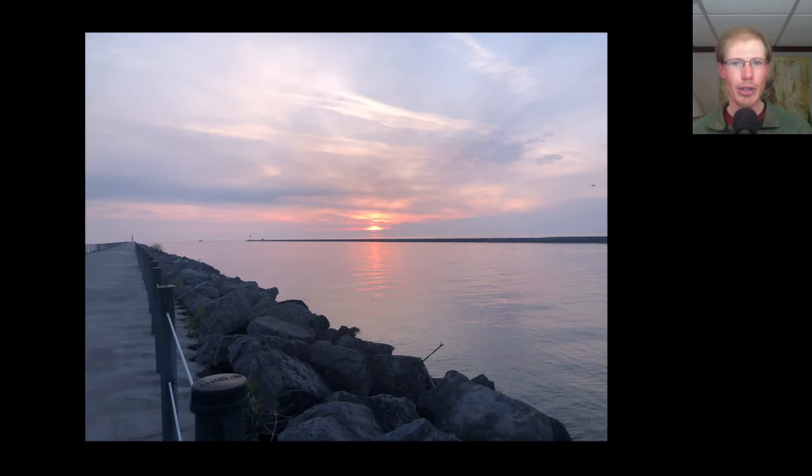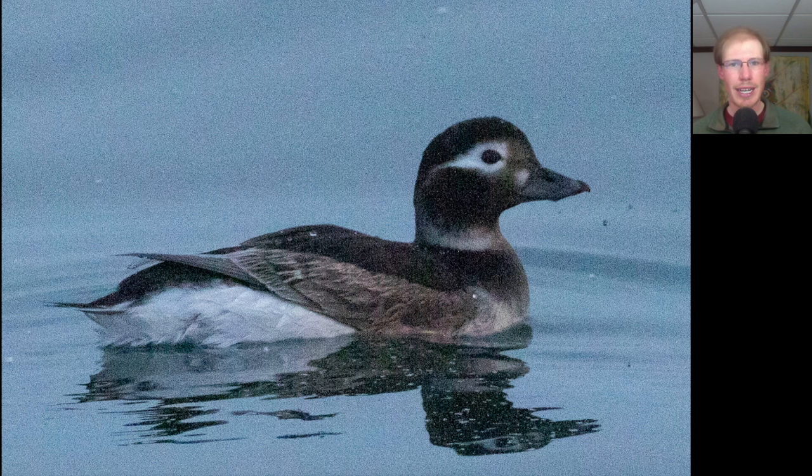Kim and I started the day at the Charlotte Pier where we met our friend Greg and enjoyed a nice sunrise on a calm morning. Here's a long-tailed duck that was swimming beside the pier — they're just really stunning looking in this darker spring plumage.